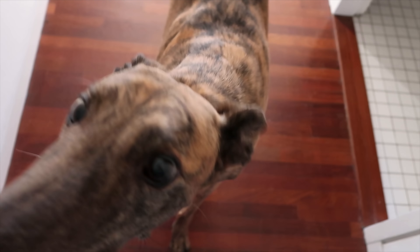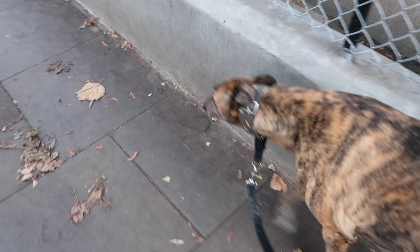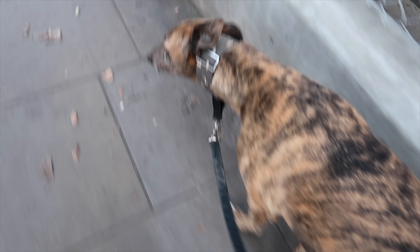Going for a little walk with my favorite man. Got my boots on — it's freezing outside, so I had to change into something a bit warmer.